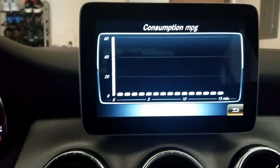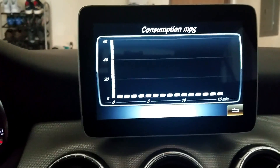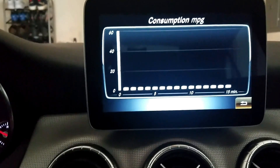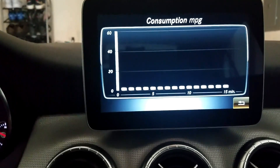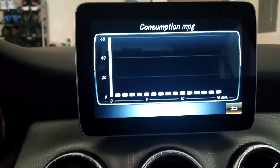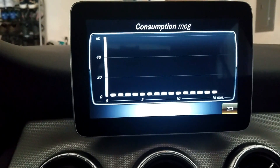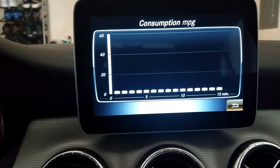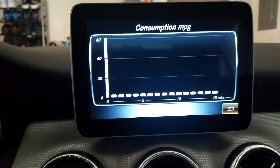Consumption — basically it'll tell you your miles per gallon, and it looks like it's showing within the last 15 minutes. Since I actually haven't been anywhere today, there's basically no information here. I guess this would be something good to know when you're switching between the different modes to see exactly how much more gas you're using or saving based off whatever mode you select for your drive and steering settings.